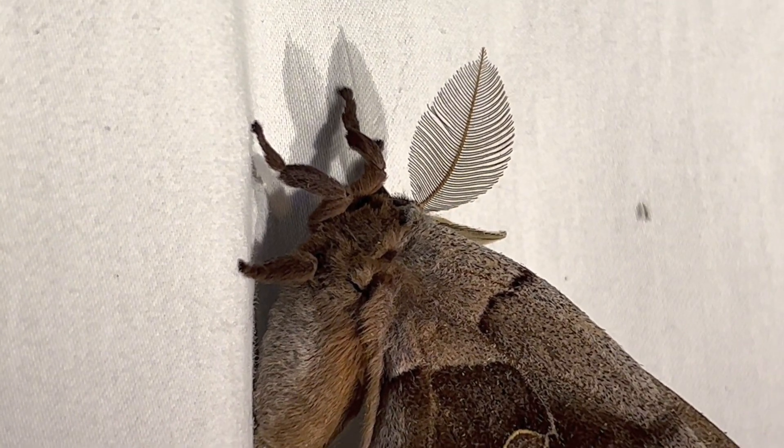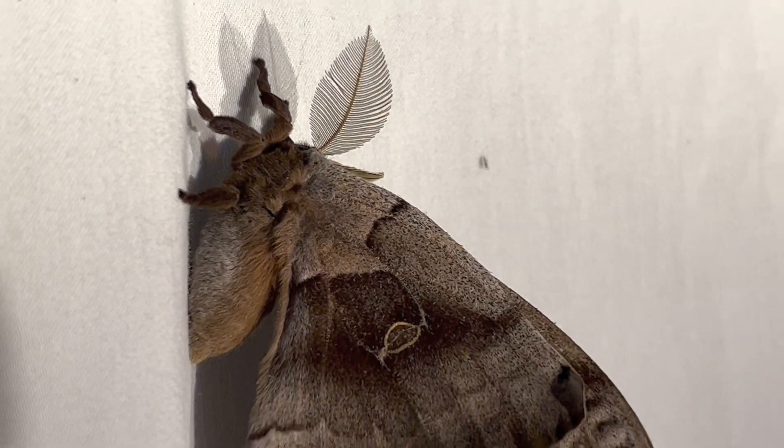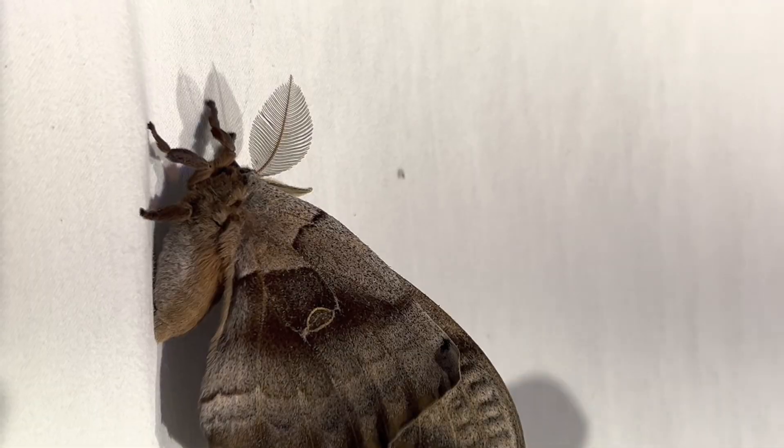The underside of the wings are very camouflaging and much less colorful than the topside, as you can see here.